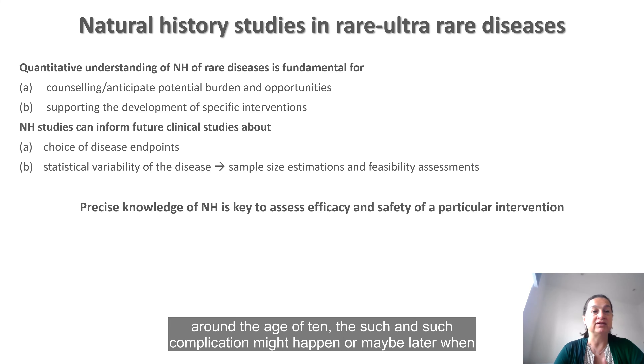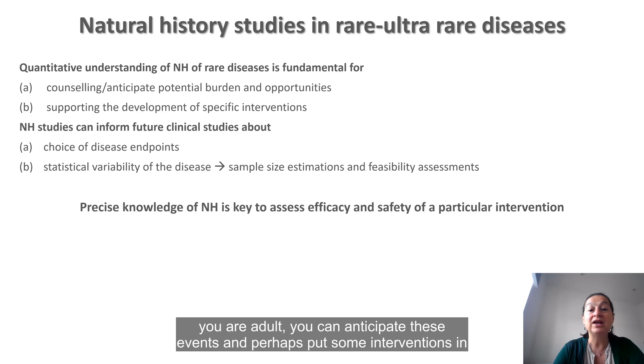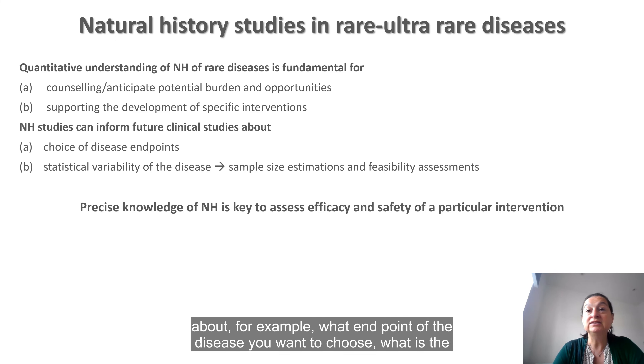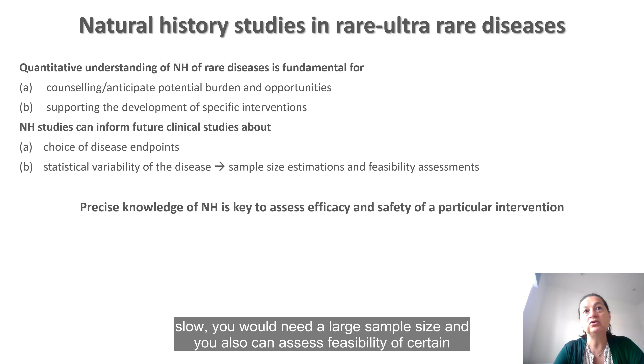If we know that around age 10 a certain complication might happen, or perhaps later in adulthood, we can anticipate these events and put some interventions in place — perhaps not to completely prevent the occurrence of these events, but perhaps to slow down the course of the disease. Natural history can also inform future clinical studies about, for example, what endpoint of the disease you want to choose and what is the statistical variability of the disease. If a disease course is very slow, you would need a larger sample size and you can also assess the feasibility of certain studies.